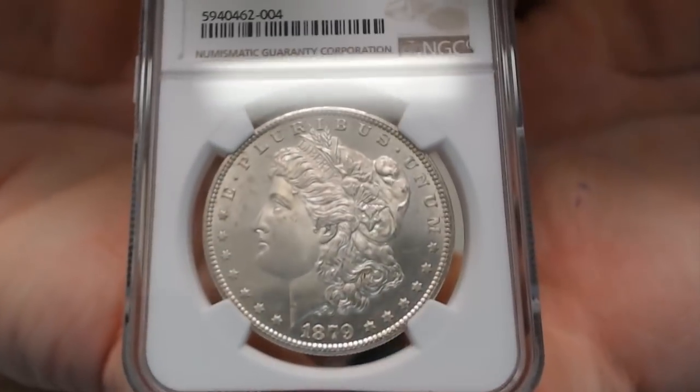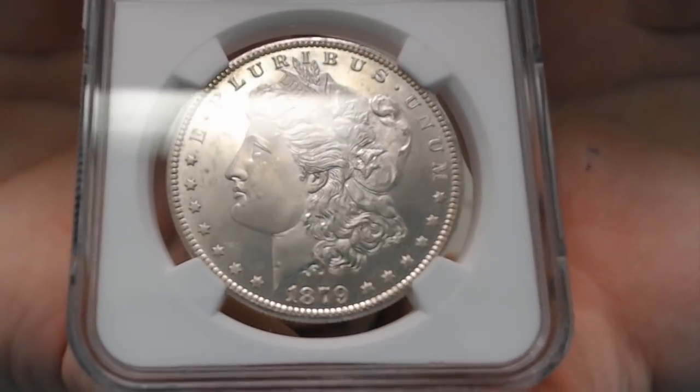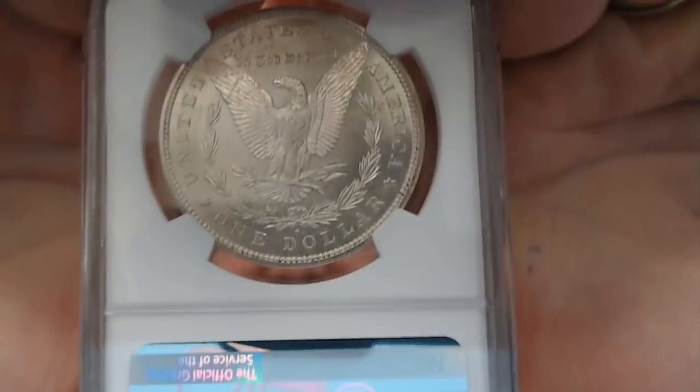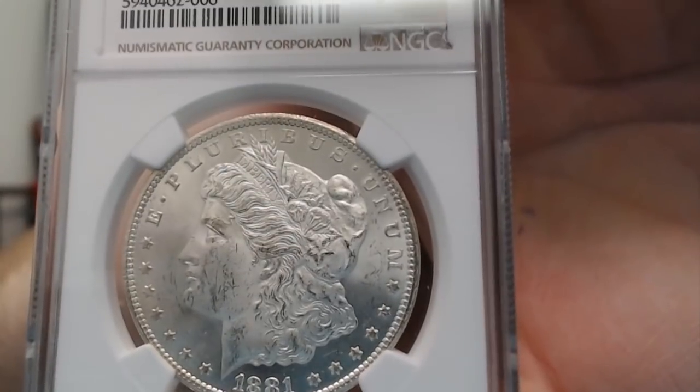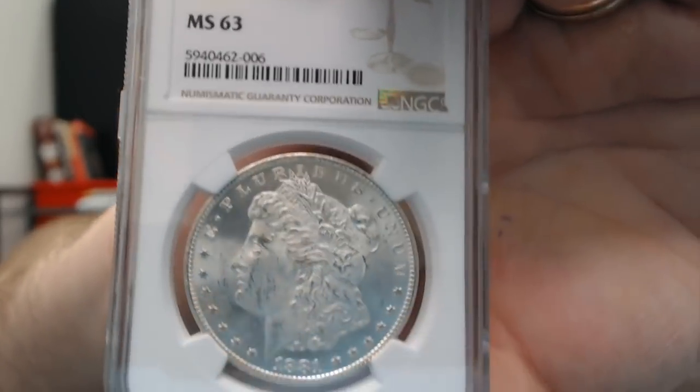Then I have a 79s on the list — I had it down as Mint State 65, and here's what I got: I got a 64 on this coin. I just don't understand; to me it's a 65, but that's how NGC rolled this time. Then I had an 1881-CC that I thought was Mint State 62, and they ended up giving me a Mint State 63 — very nice coin, so I got a little better on that one.